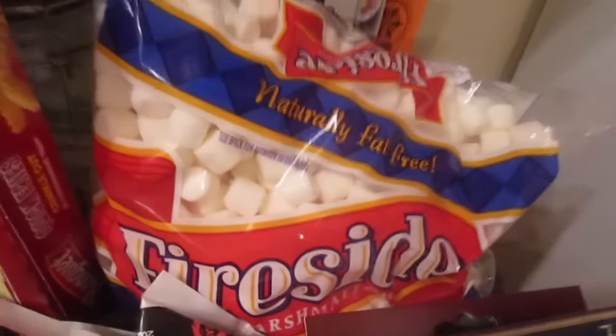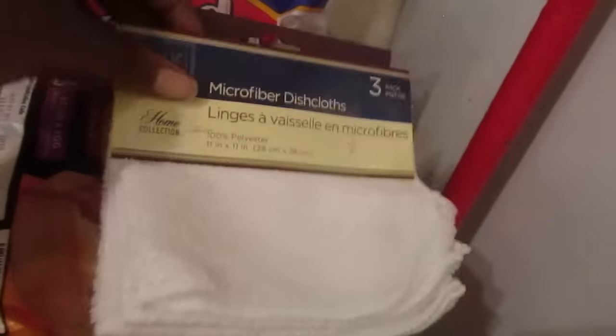My daughter loves marshmallows, so I got her those. And these are microfiber dish towels, three for a dollar.